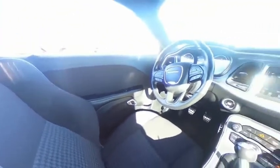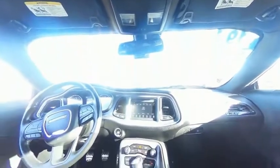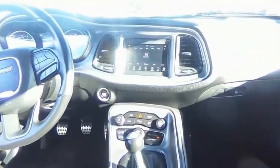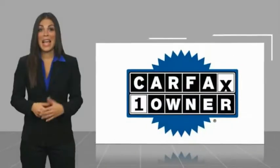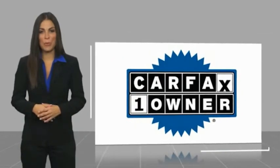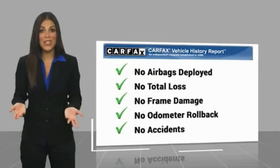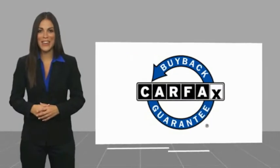Come take a test drive today. This is a one-owner vehicle with a CARFAX vehicle history report. Be sure to find a complimentary copy of this report online or contact the dealership. This vehicle qualifies for the CARFAX buyback guarantee.